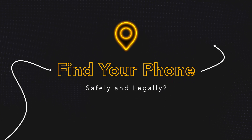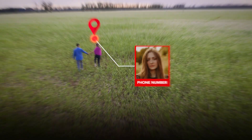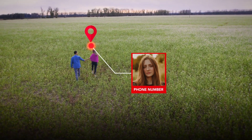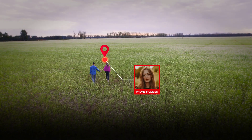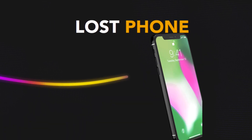How to track your lost phone, easily and legally. Hey everyone, have you ever lost your phone and wish there was a simple way to find it? In today's video, I'll walk you through a method to locate a phone securely and responsibly. Let's get right into it.